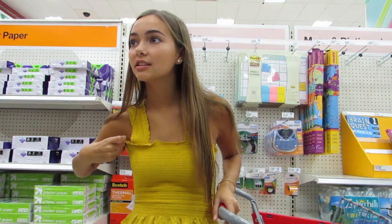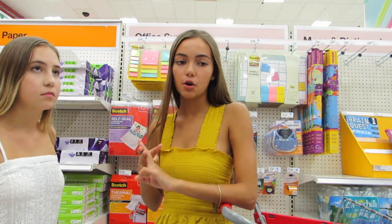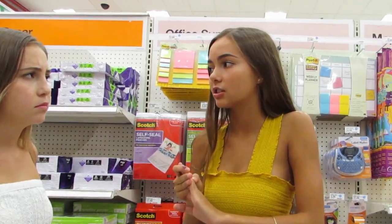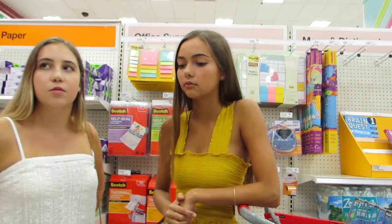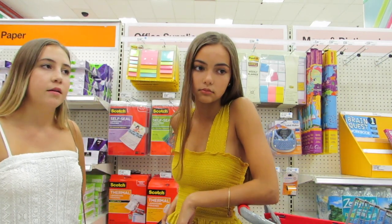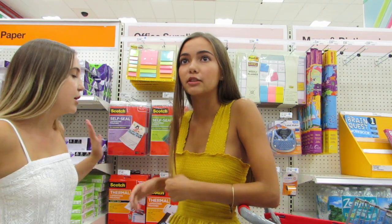So we have made it to the school supplies section. Some things that we are looking for are pencils, pens, notebooks, binders, and paper — pretty much anything, just kind of the basics. We don't really know what our teachers want from us so we are just kind of getting stuff we know we need, like pencils and pens and pencil pouches.